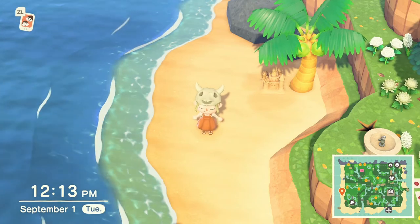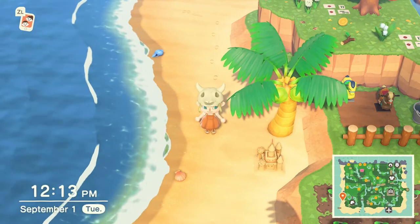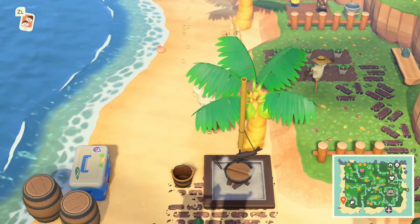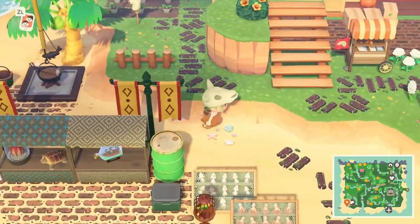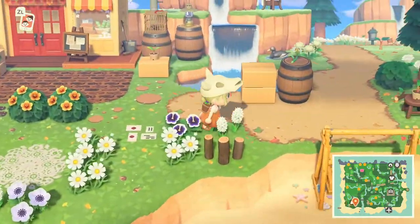We're also going to be getting some new bugs: the bell cricket, the common butterfly, the cricket, the monarch butterfly, the red dragonfly, the pill bug, and the centipede. Make sure you keep an eye out and continue to fill your Critterpedia, because if you're a completionist like me, it's very important.